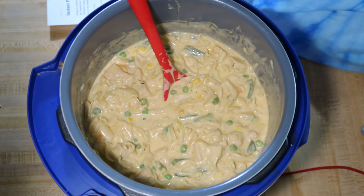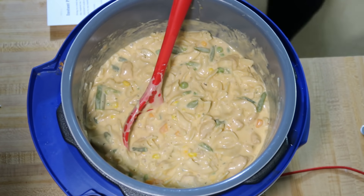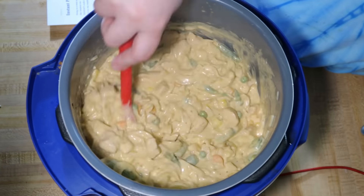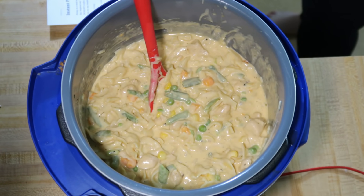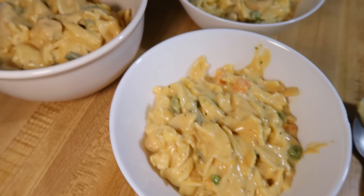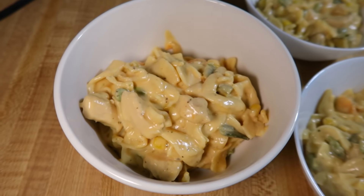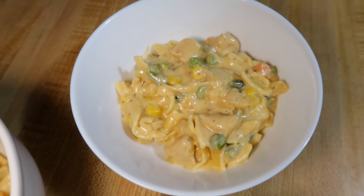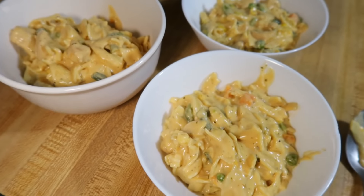The recipe also called for a quarter cup of ranch dressing, but I left that out — I didn't really want a ranch flavor and didn't think my family would care for it. Even without it, it was still so rich and really delicious. My family loved it and I would definitely recommend it and make it again.